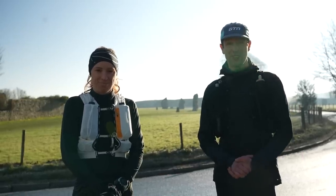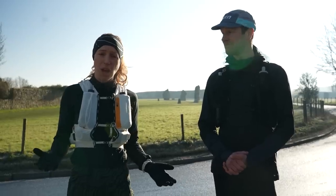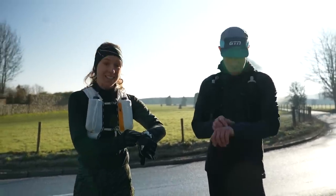A whole marathon on trails in the cheapest running shoes we could buy. What could possibly go wrong? I think it's time to get going. Let's do this. Three, two, one, let's go.